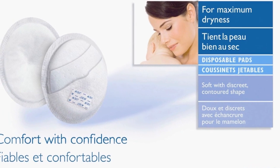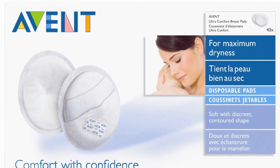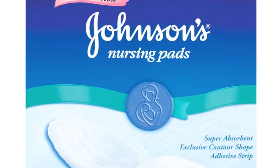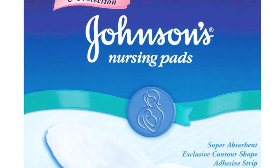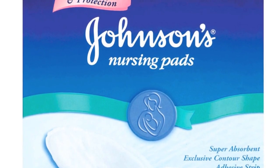Since the disposables were working better for me, I went back to the store and tried every single brand — from Medela to Johnson & Johnson, basically anything on the shelf — and I got the same result from every single one. It was really irritating me and I was starting to feel like I was getting something similar to a diaper rash, except it was on my breasts.